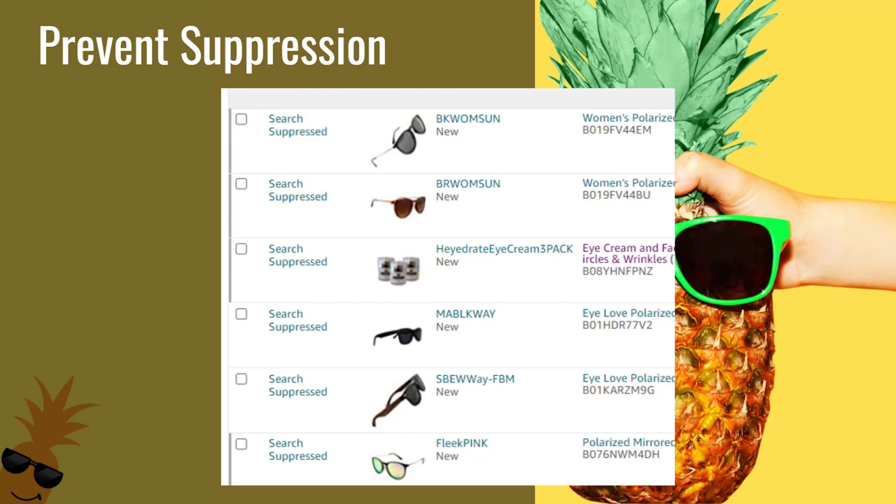Finally, take time-sensitive actions to prevent suppression. These are all products that we've had search-suppressed — not suspended — for close to two months. They cannot be found in search, which means sales plummet.